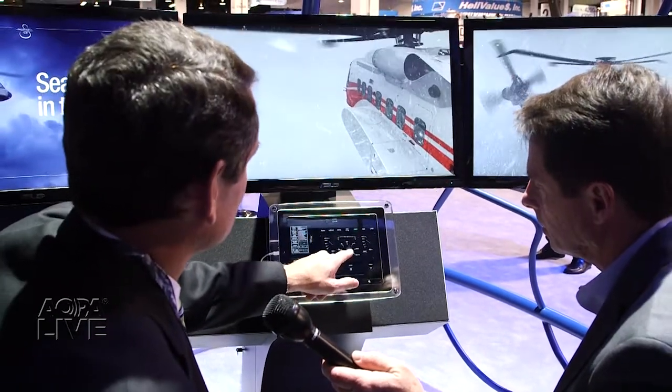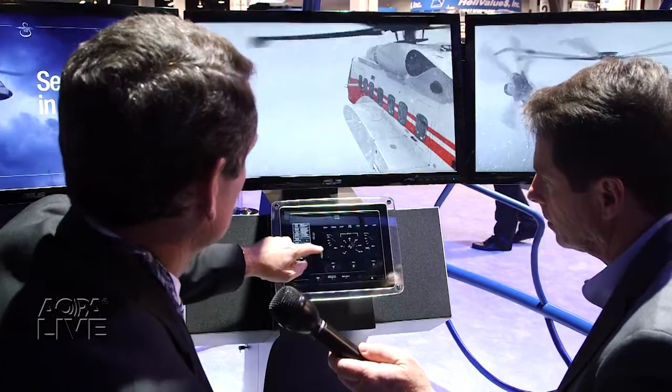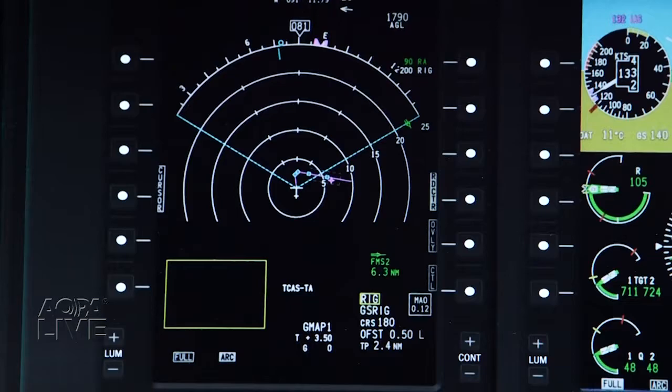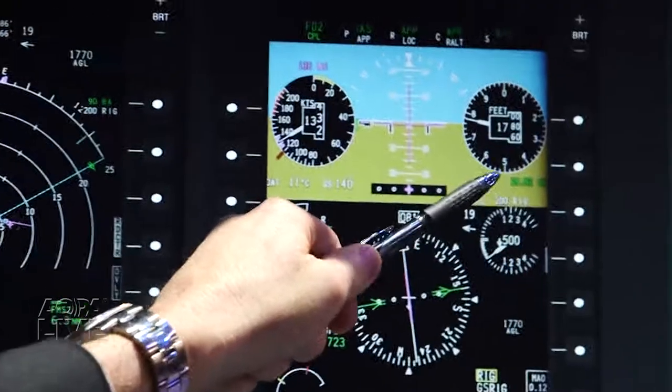The method of approaching oil rigs recently received FAA certification and is in use in the Gulf of Mexico by PHI and Chevron. Leveraging the Collins Avionics displays in the Sikorsky S-92, the system reduces pilot workload and increases situational awareness as helicopters approach oil rigs in inclement weather.